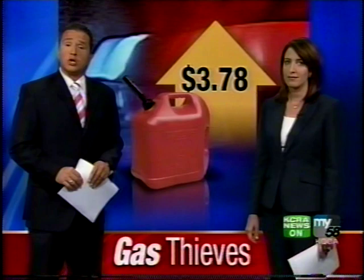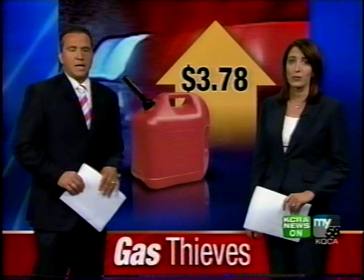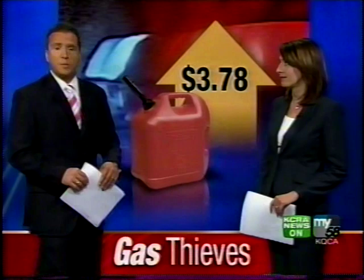Good evening, I'm Theo Torres. And I'm Edie Lambert. Gas prices hit yet another record tonight. It's now $3.78 a gallon for regular in Sacramento. It's tough, and to make matters worse, that high price is attracting gas thieves now. KCRA3's Richard Sharp joins us live to explain.